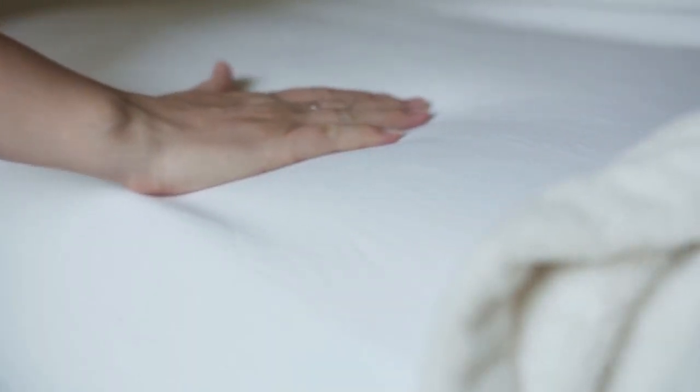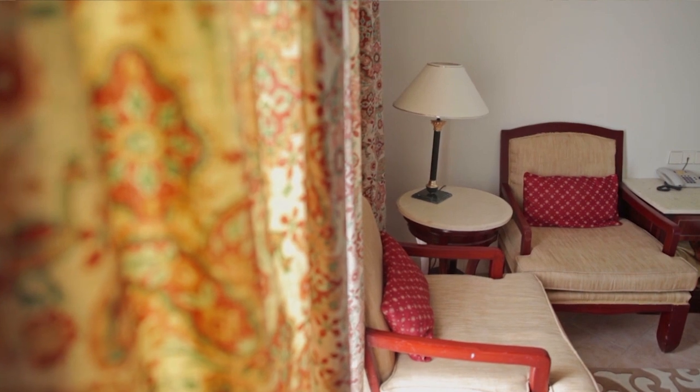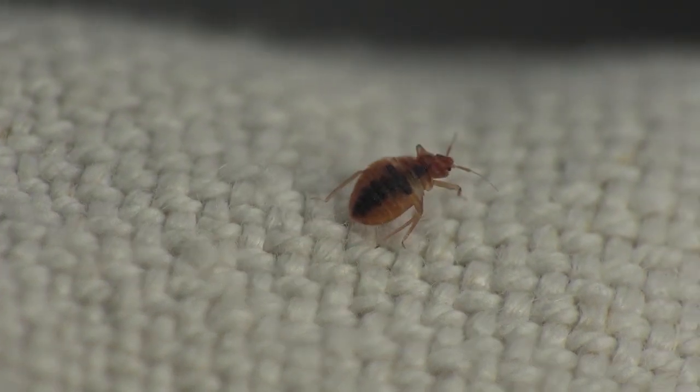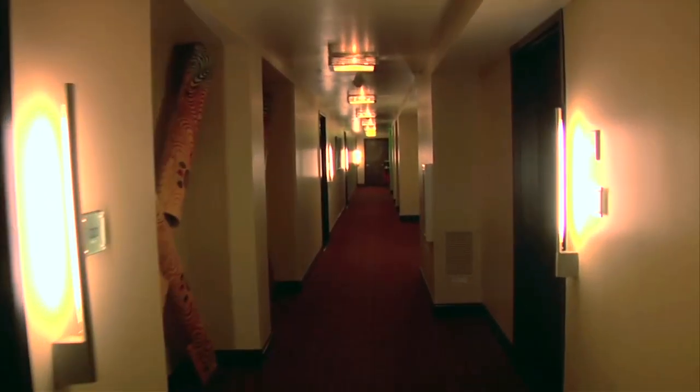Hunia says to keep an eye out for dark, rust-colored spots on the sheets or mattresses, and to check all the upholstered furniture in the room, not just the bed. If you see any sign of bedbugs, ask for a new room in another part of the building — just because one room has them doesn't mean the entire hotel will.